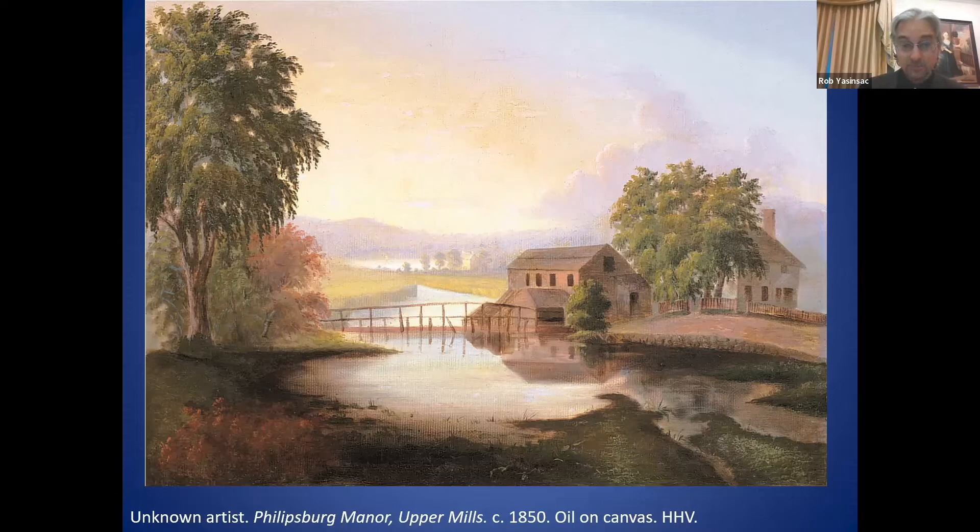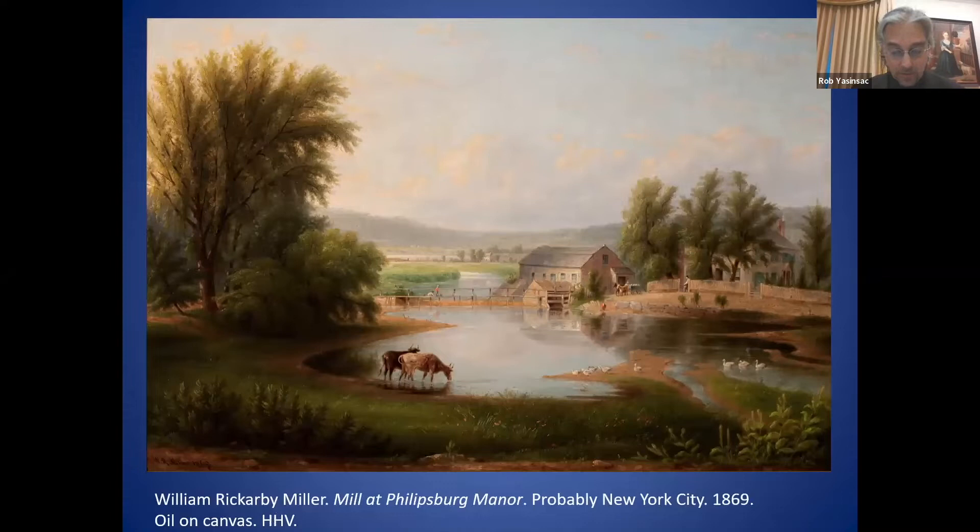Two decades later, this painting shows a very active site with a farmer delivering grain to the mill and people on the bridge. It is likely that farmers entered the property near the present-day intersection of Broadway and Bellwood Avenue and traveled around the mill pond by the manor house side, rather than crossing the bridge directly to the mill.